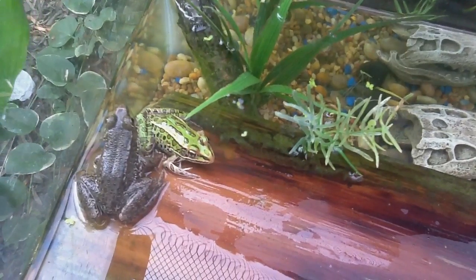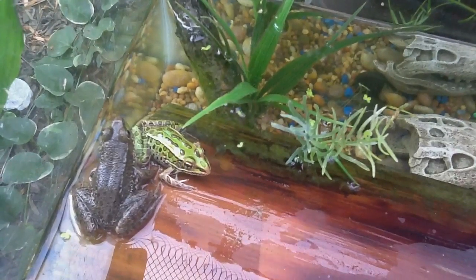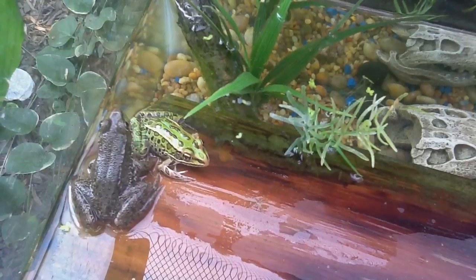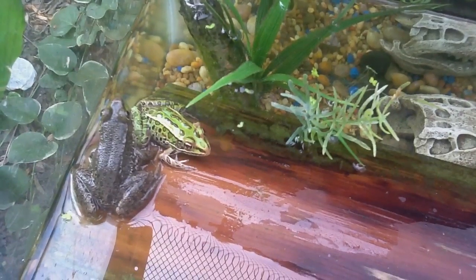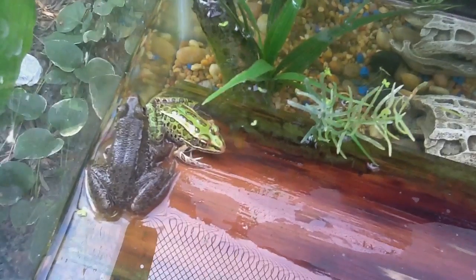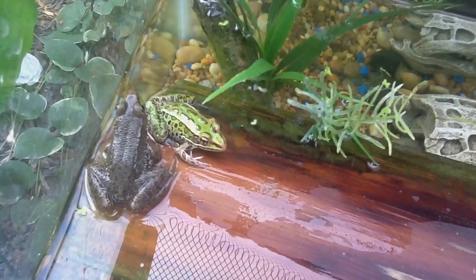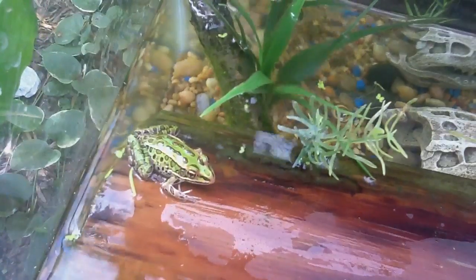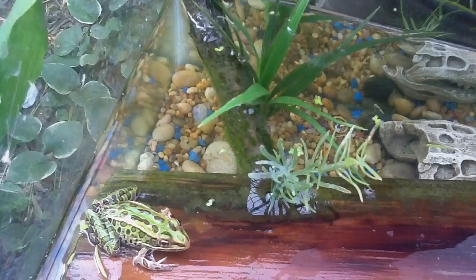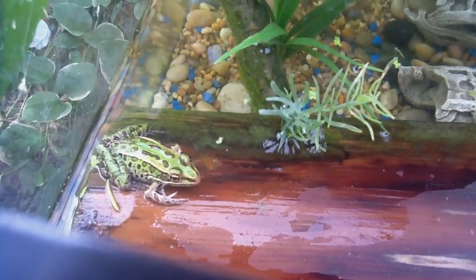The green frog eats anything — really anything that fits in their mouth. That goes with the leopard frogs too. But they prefer worms, flies, and crickets. You could feed them wax worms, but regular earthworms — you can dig them up in the yard — and that'll be just fine.